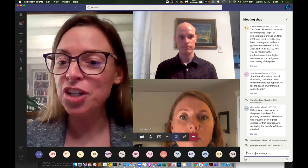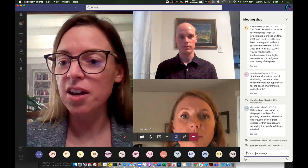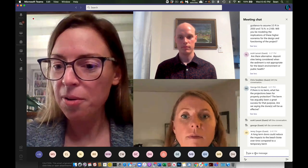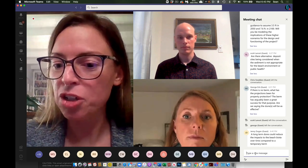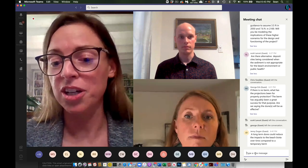That's the last written comment we had. Jenny Dugan makes a great point: a long-term dune could reduce impacts to the beach biota over time compared to a temporary berm. Thank you, Jenny.